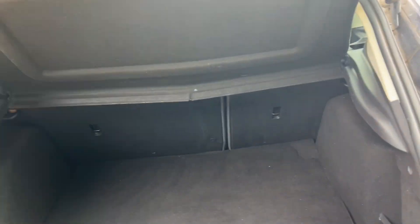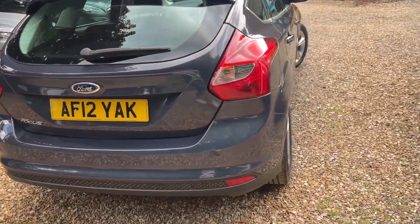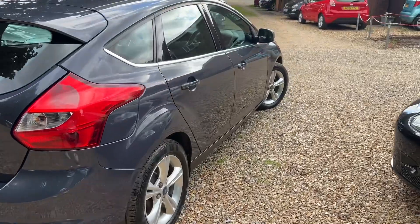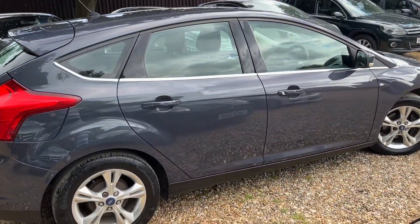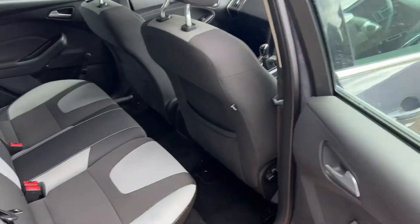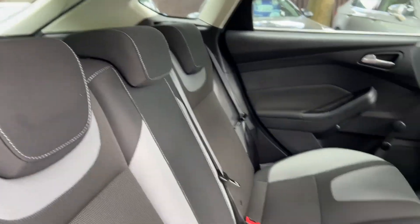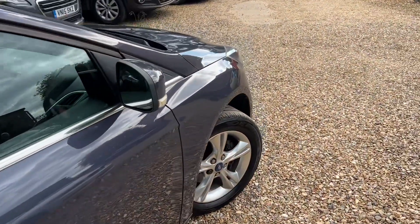Look at that — huge boot. He has meticulously maintained this car. Whatever it needed, he just had it done. It was his family car. Have a look in the back — absolutely immaculate. Lovely car. Loving this car.